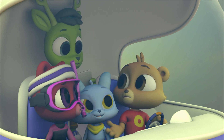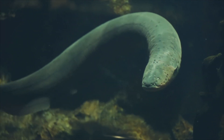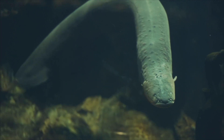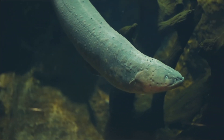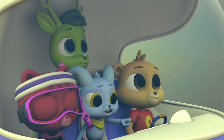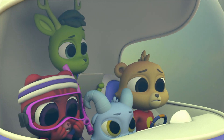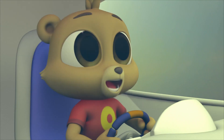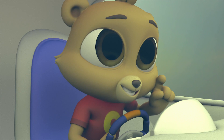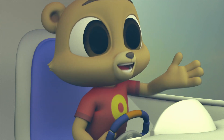How is that even possible? Electric eels have special body parts that make electricity. They need this to help them hunt prey and defend themselves. Oh no — there's another one! That's not an eel, that's a snake! A ginormous snake!